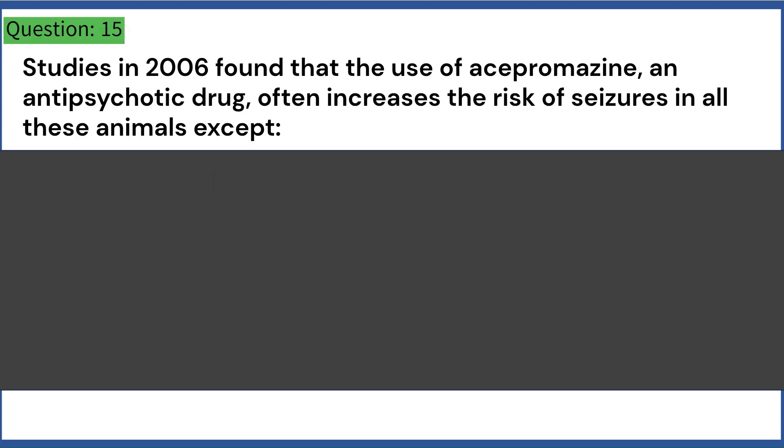Studies in 2006 found that the use of acepromazine, an antipsychotic drug, often increases the risk of seizures in all these animals except: A. Cats. B. Squirrels. C. Dogs. D. Bats. Answer: C. Dogs.